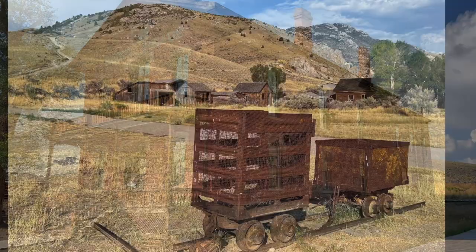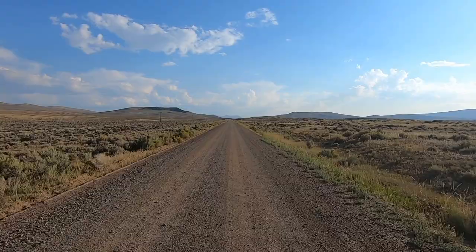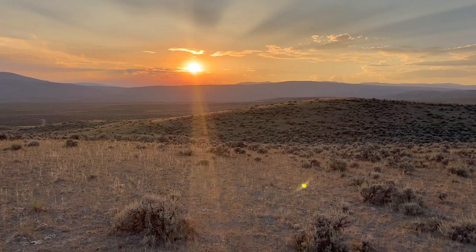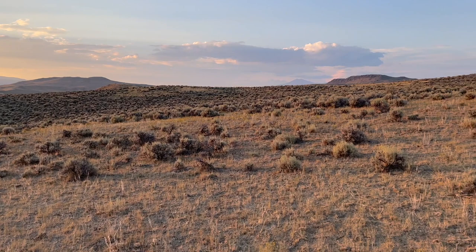I continued heading south until it was time to look for a campsite for the night. Found a little side trail, fairly small and nondescript, and made my way up onto the top of a hill where I was just in the middle of nowhere — couldn't see anything man-made in any direction. Had a beautiful sunset and just that feeling of being in wild Montana.